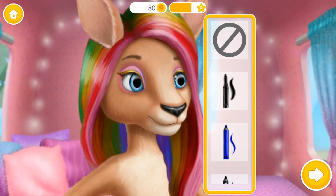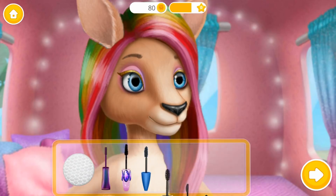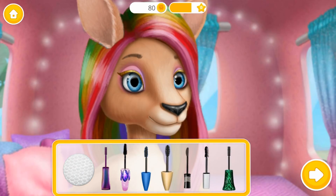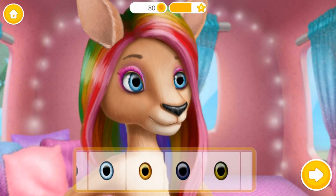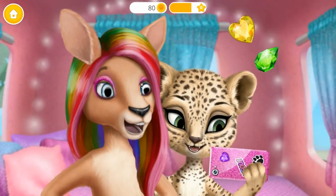Which color do you like? And mascara, of course. Can you change my eye color? Yay! Wow! I love it!